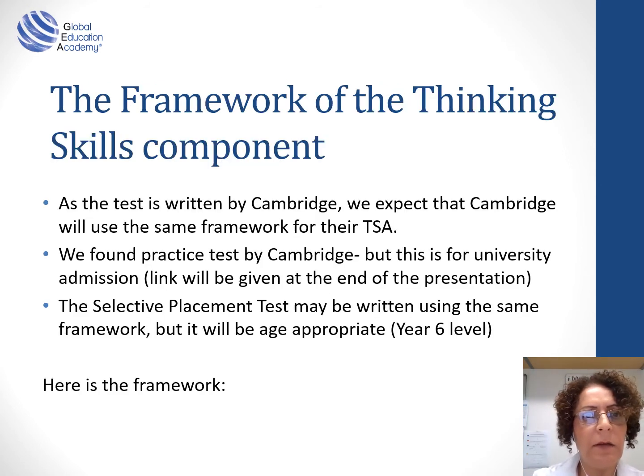Let me take you through the framework of the thinking skills component. As the test is written by Cambridge, we expect Cambridge will use the same framework for their thinking skills assessment. We found a practice test by Cambridge, but it is for university admission students. We took that practice test and modified it to suit year six students in Australia. We expect the test will use the same framework, but of course appropriate for year six level.